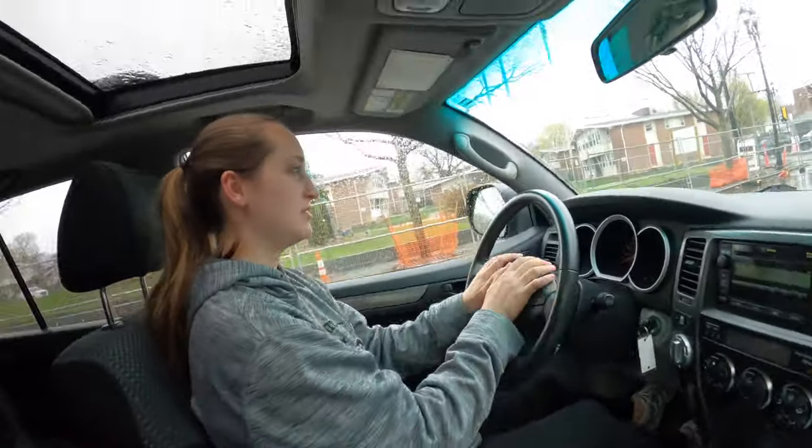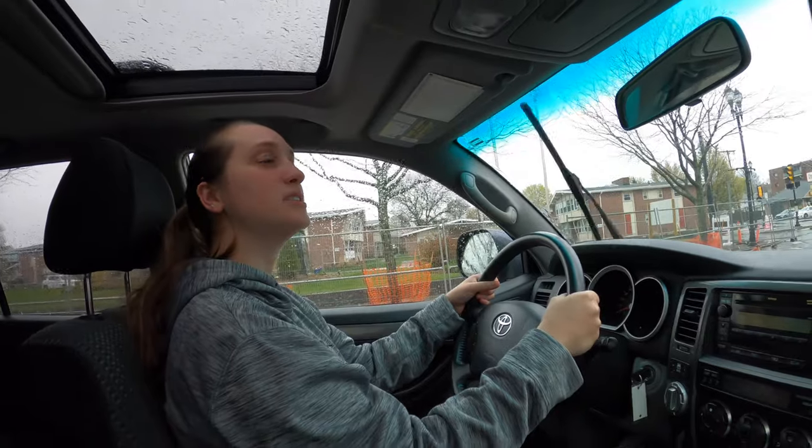After Samantha drives this and has her turn, I'm gonna hop behind the wheel. The guy says there's no rust on the frame. They did do an undercoating, which is good — sometimes people try to hide rust with undercoating, so I'm gonna check that out. He did say the skid plate was a little rusted underneath, but they would take care of that and put an aftermarket one on.